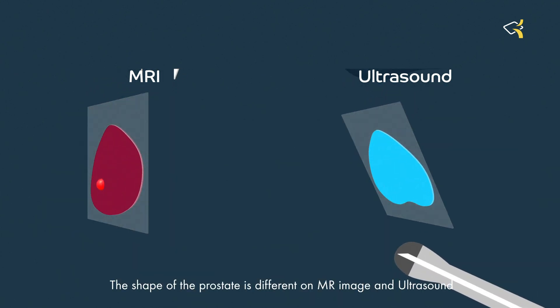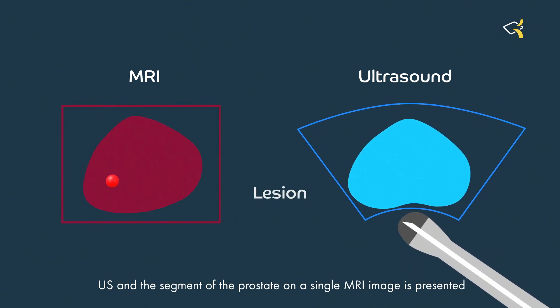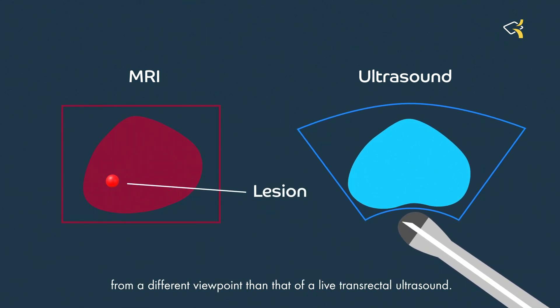The shape of the prostate is different on MR image and ultrasound, and the segment of the prostate on a single MRI image is presented from a different viewpoint than that of a live transrectal ultrasound.